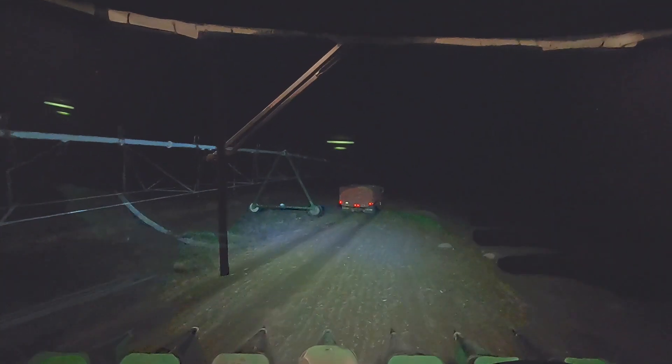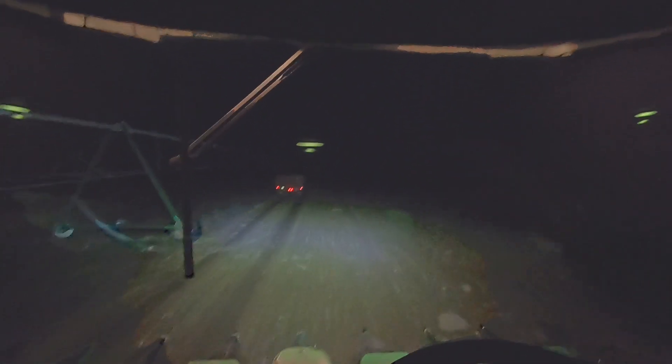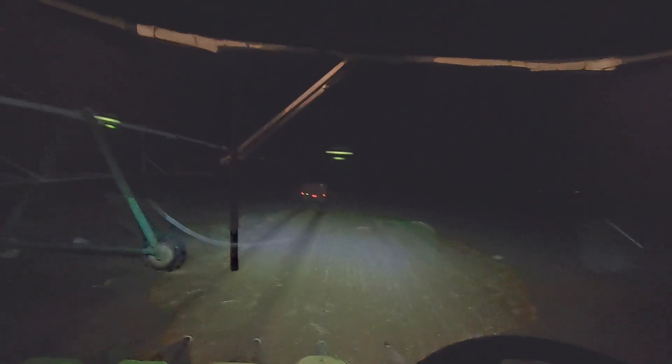All right guys, well that's going to do it for the field behind us there. Dad's taking that last truckload back to the wet bin and the dryer. We're going to head over to a field right over there.